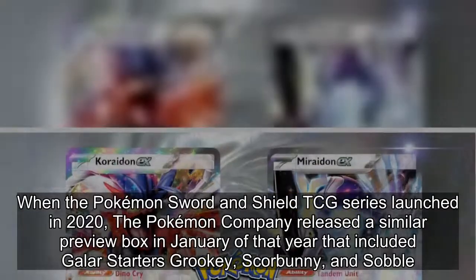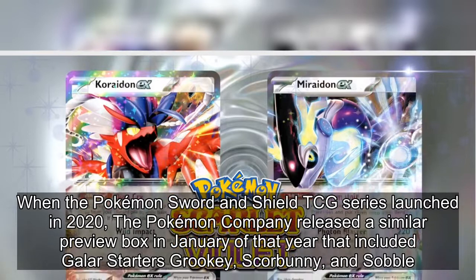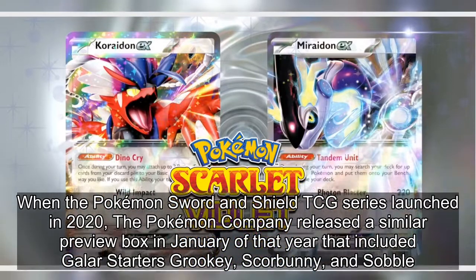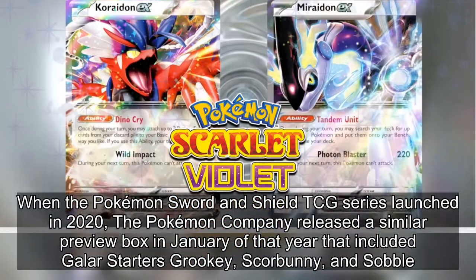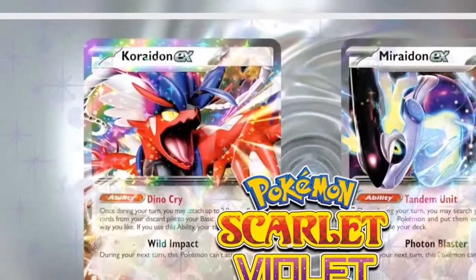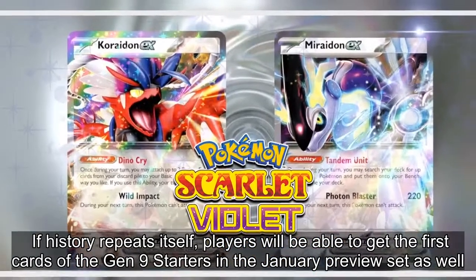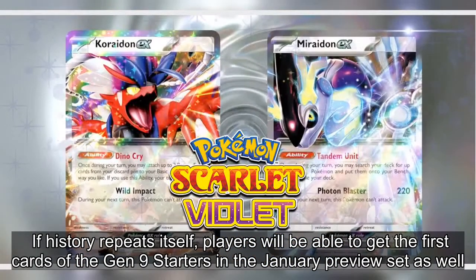When the Pokémon Sword and Shield TCG series launched in 2020, the Pokémon Company released a similar preview box in January of that year that included the Galar starters Grookey, Scorbunny, and Sobble. If history repeats itself, players will be able to get the first cards of the Gen 9 starters in the January preview set as well.